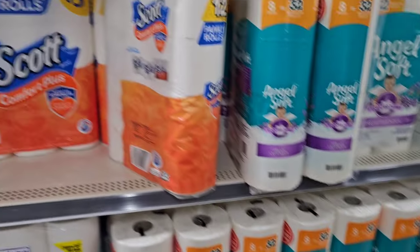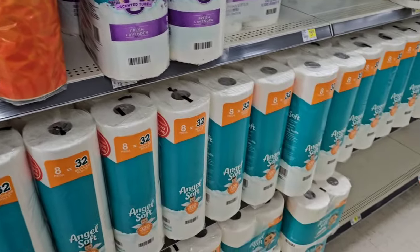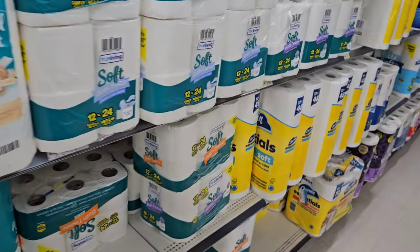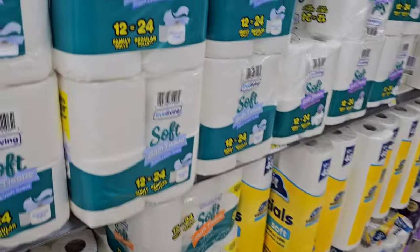They deal with Angel Soft and Scott as well, so you can find both of these here. They also have some Charmin down here. This is $11.50 for the Charmin Essentials toilet paper — 12 rolls equals 48 rolls, whatever that is in square footage. Make sure you're always checking the square footage and make sure there's no shrinkflation.